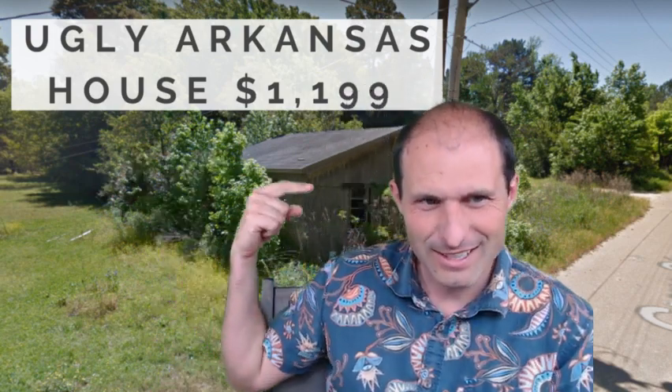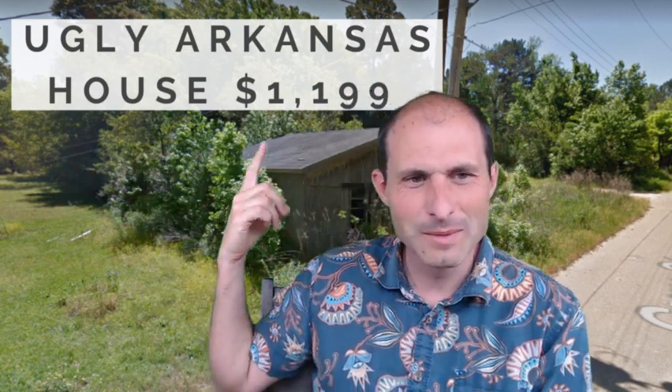Sometimes there's a house on it. I'm kind of laughing because this is an ugly house. There's a house on this one, and it's got utilities — there's utilities right there.